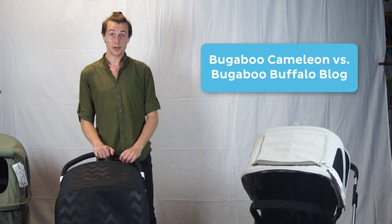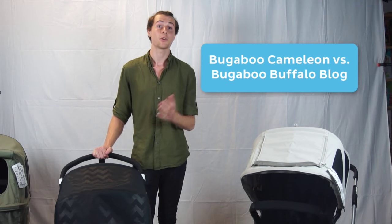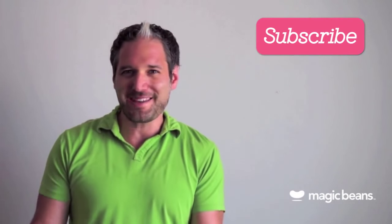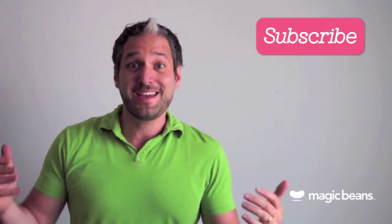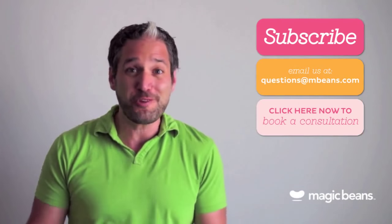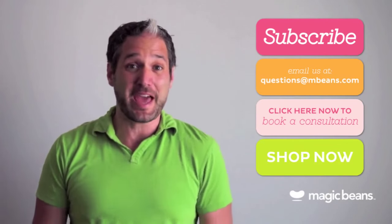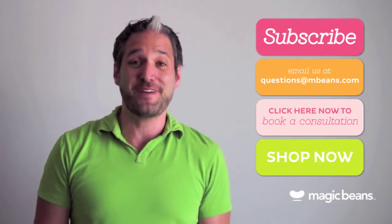If you want to learn more about these strollers, check out our blog at mbeans.com. If you have any questions, feel free to email Mike at questions@mbeans.com. For more videos like these, please subscribe to the Magic Beans YouTube channel. You can email us your questions or even book a free consultation with one of our experts. And if you're ready to shop, shop right now at mbeans.com and we'll ship your order for free with orders over $75.